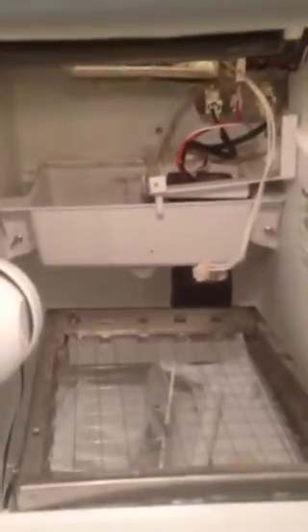Here's my Sears Kenmore Elite ice maker, disassembled. This was bought new 11 months ago.